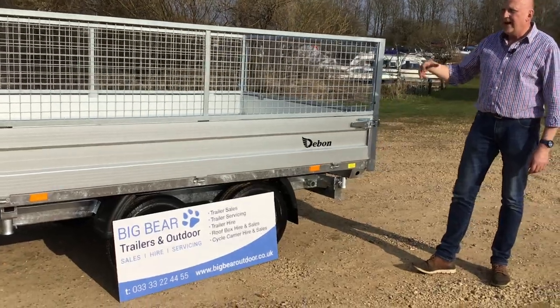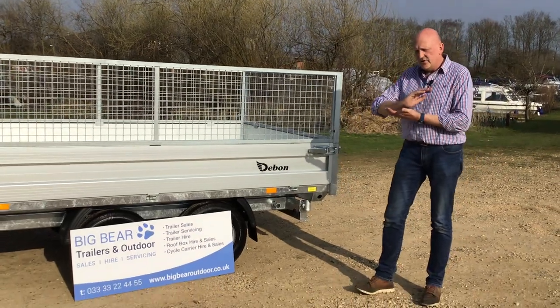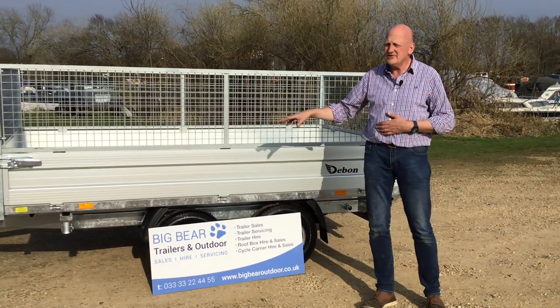The real ace in its hand is obviously the three-way tipping, and I just want to show you that. Basically it pumps on a hydraulic ram powered by an electric battery. You probably get about 15 tips per fully charged battery.